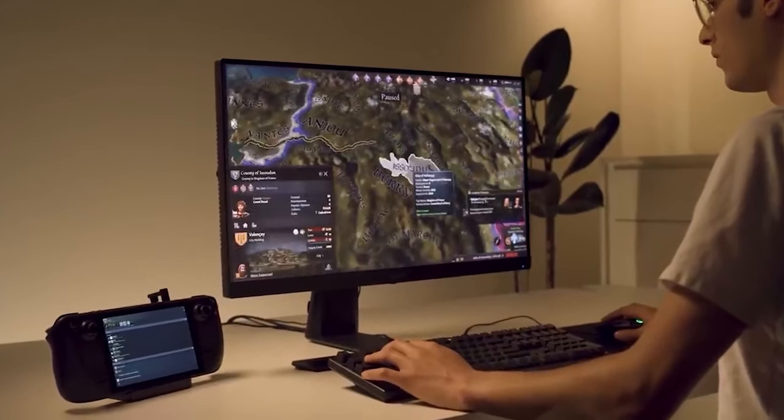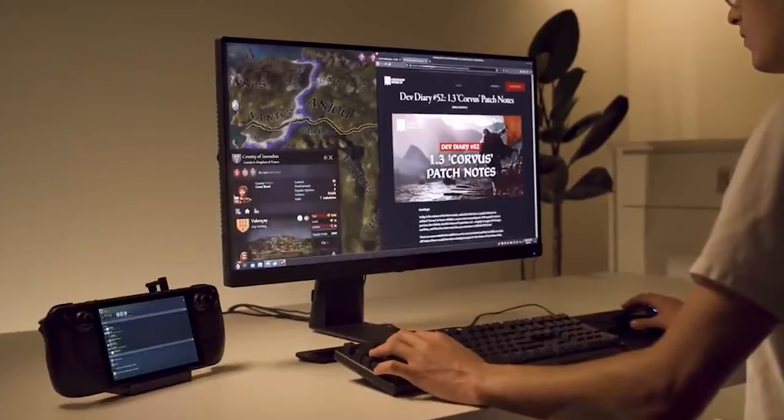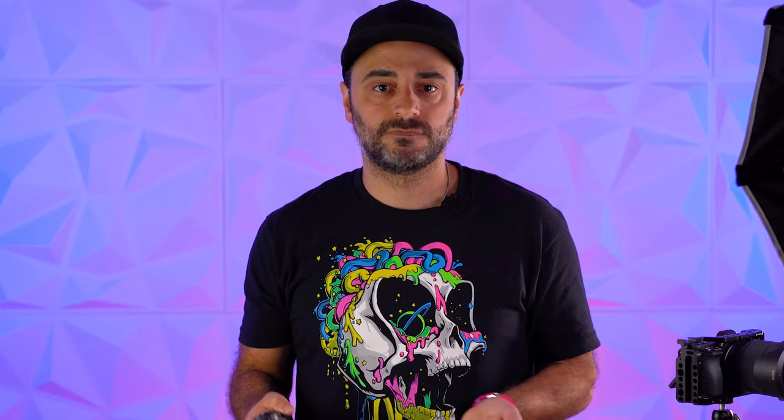You can plug it into a monitor and have a keyboard and mouse set up with it, running a Linux-based operating system. It's also customizable — you can make this machine do pretty much anything you want. That includes installing things like Epic Games, Origin, some homebrew stuff like emulation. You can even install Discord or Windows. So full-fledged gaming PC that's a handheld, starting at just $400.